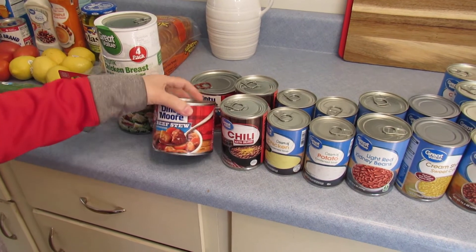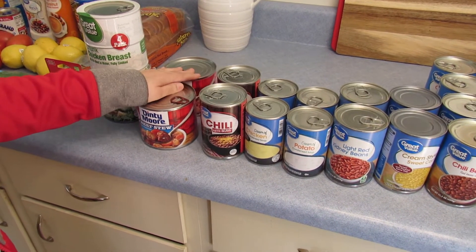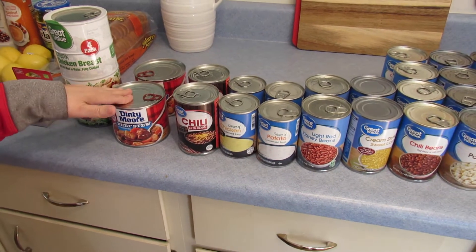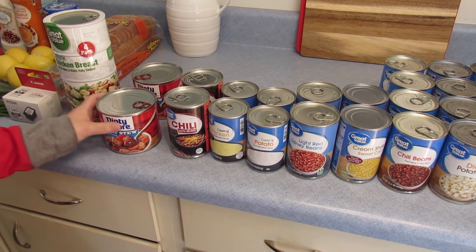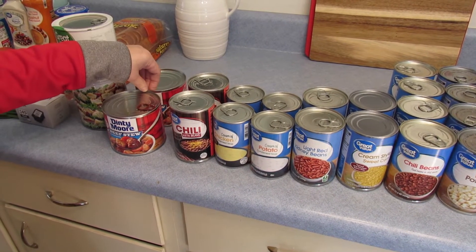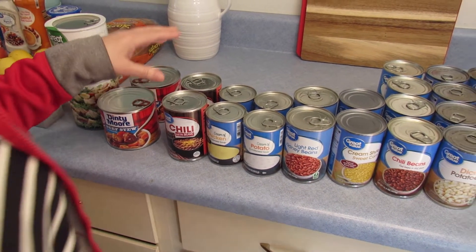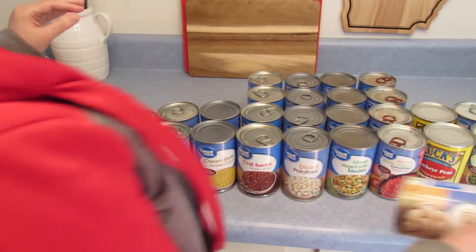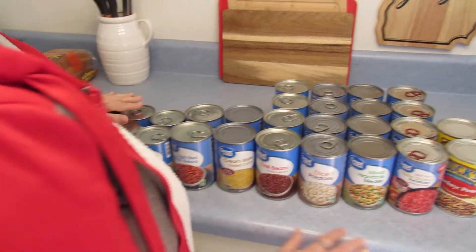I also got some Dinty Moore beef stew, and I did a video on this before of how we prepared all this — how you can add a can of tomatoes to make it go farther. If you have a big family, you can use two of these, two cans of tomatoes, and maybe one of these potatoes. That's one way you can use your canned goods in prepping.